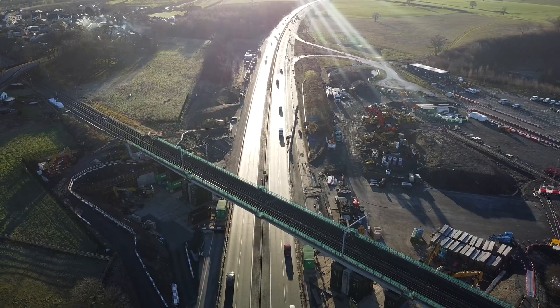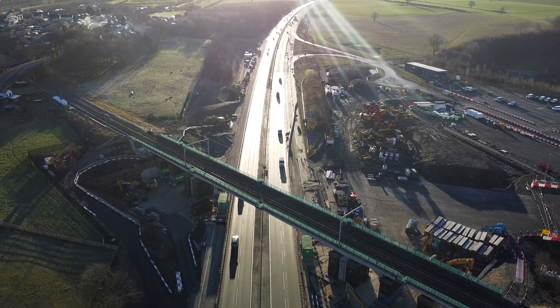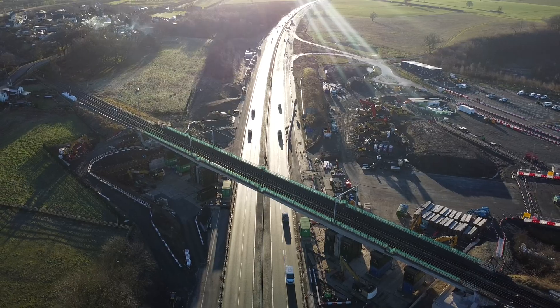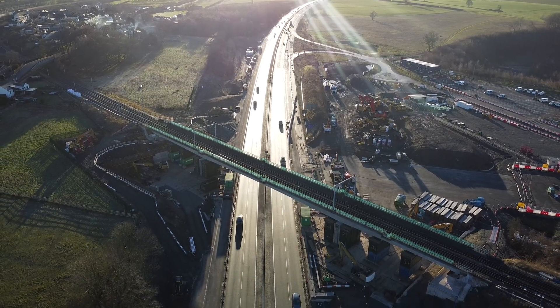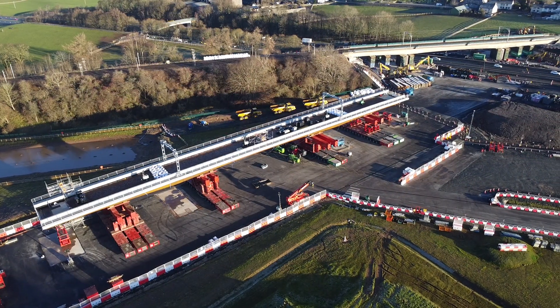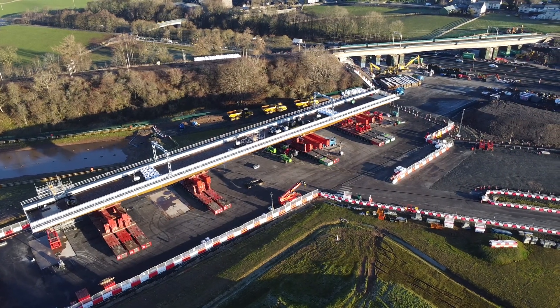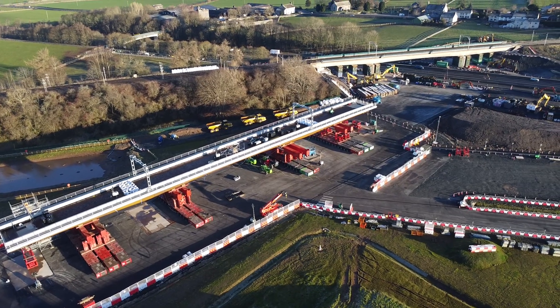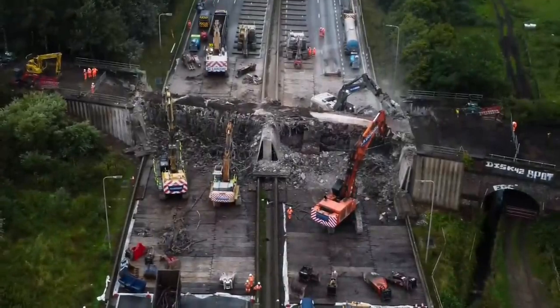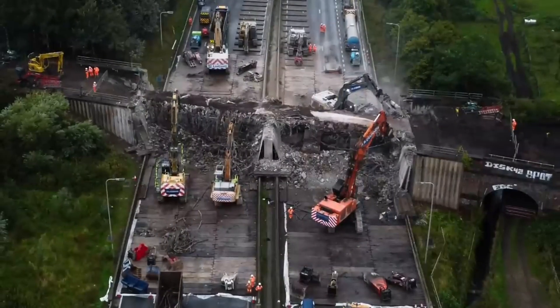The bridge being replaced was built in 1968 as part of the Penrith bypass, which is now incorporated into the M6. The bridge has reached the end of its usable life. The new bridge is going to be installed over two weekends, with the first one being demolition of the existing bridge on January the 2nd, and we're going to achieve this by using multiple excavators similar to this video I've put up on screen now.